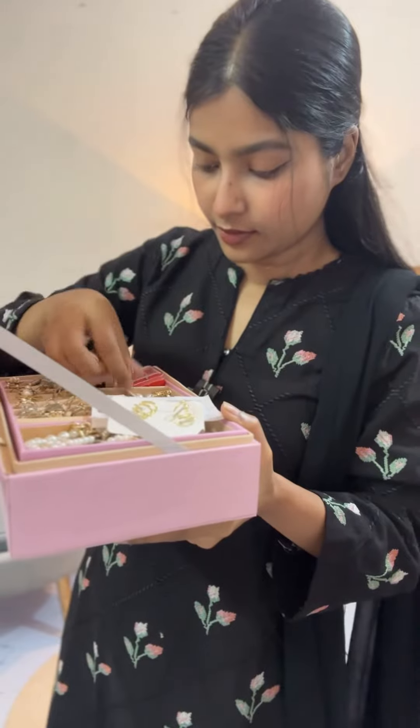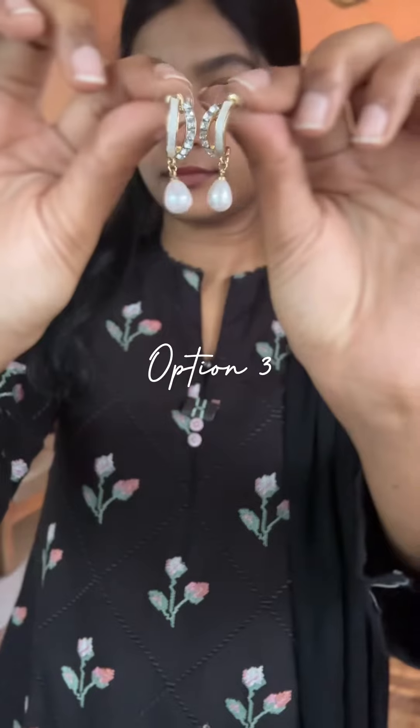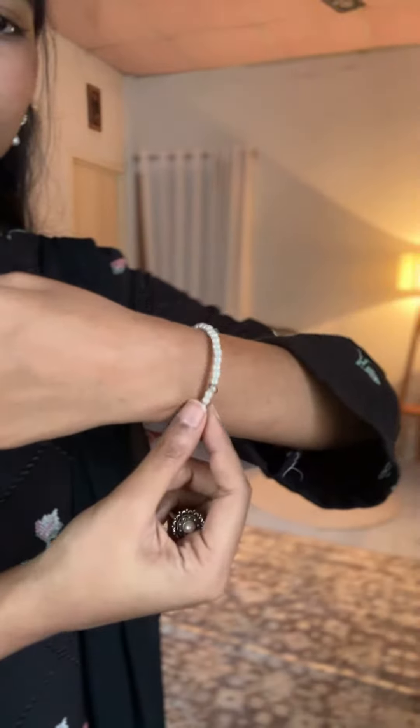We have a jewelry selection. We have three options: the first one is a golden color, the second one is a pearlery, and the third one is a white color. Next is a neck piece and a pearl bracelet, which is fake. This is a ring.